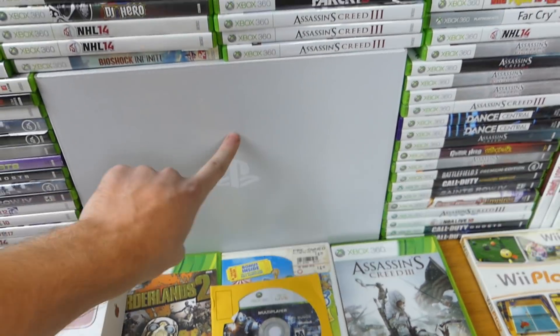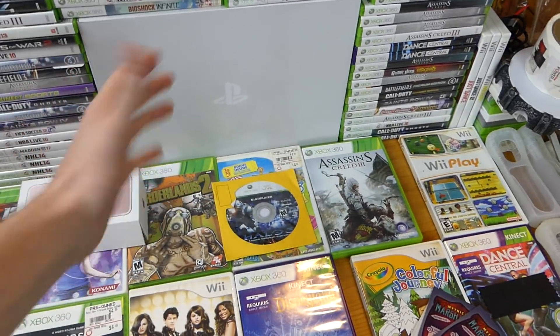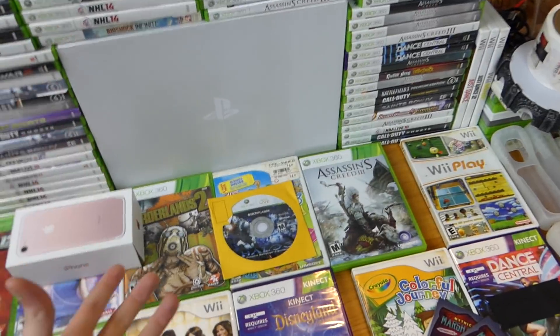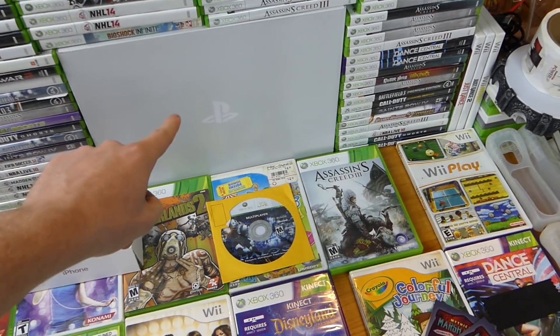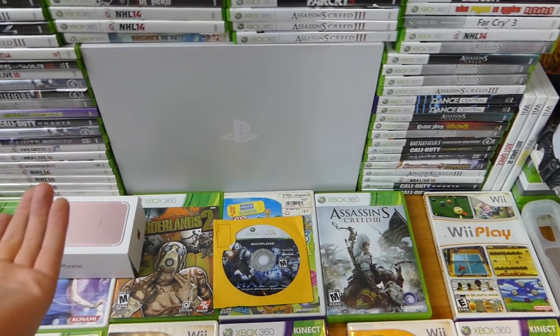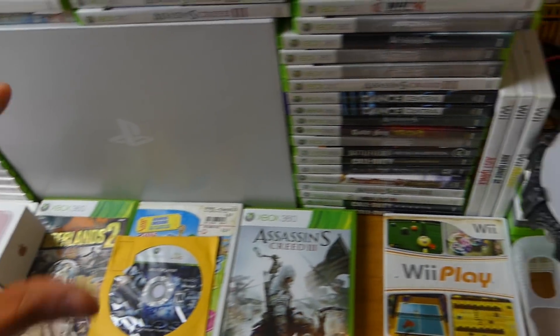This box right here is the PlayStation VR box — really cool box. It folds in like a triangular clamshell kind of box, cut in half and folds over. Really cool material — it's cardboard obviously, but the way it's made is really, really cool. That's why I kept it.